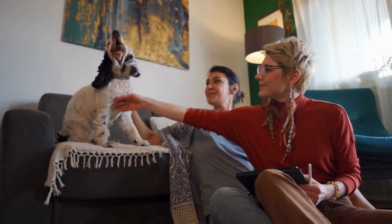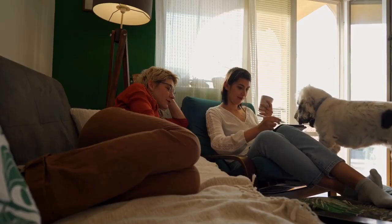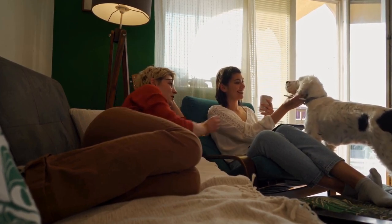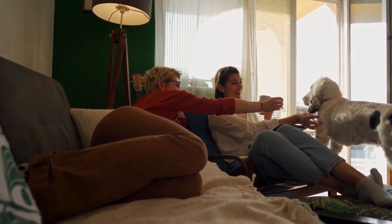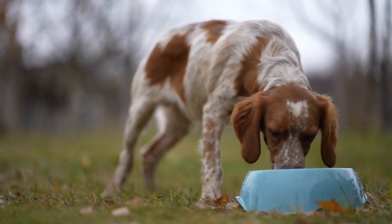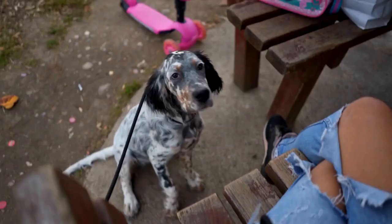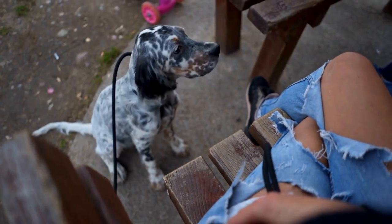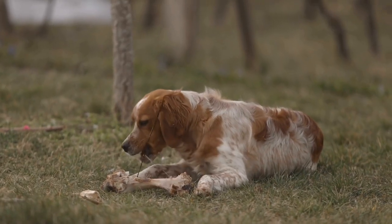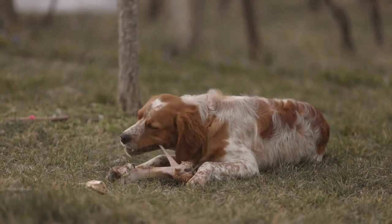Size and appearance: one of the most apparent differences between the English Springer Spaniel and the Cocker Spaniel is their size. English Springer Spaniels are larger and more robust, weighing between 40 and 55 pounds (18 to 25 kilograms) and standing 19 to 20 inches (48 to 51 centimeters) tall. Cocker Spaniels are smaller and more compact, weighing between 24 and 32 pounds (11 to 14.5 kilograms) and standing 14 to 15 inches (36 to 38 centimeters) tall. In terms of appearance, both breeds have long, wavy fur and expressive eyes, but the Cocker Spaniel generally has a rounder face and a more prominent topknot.